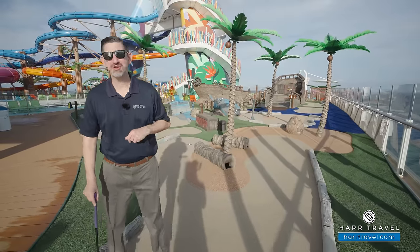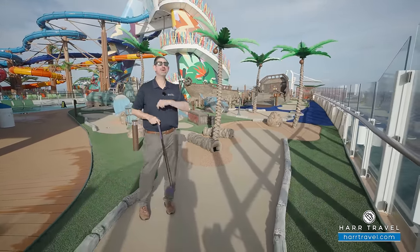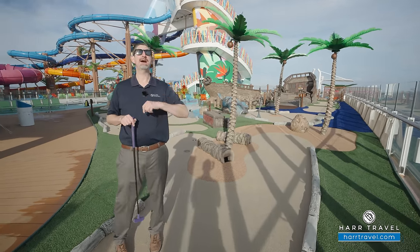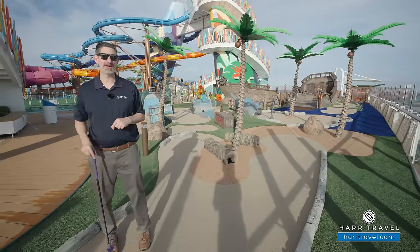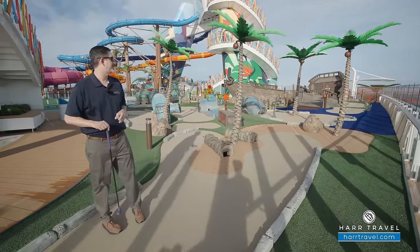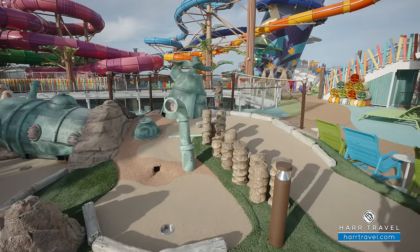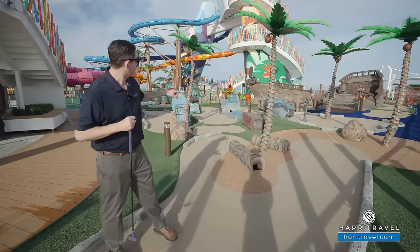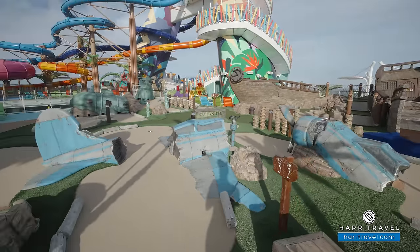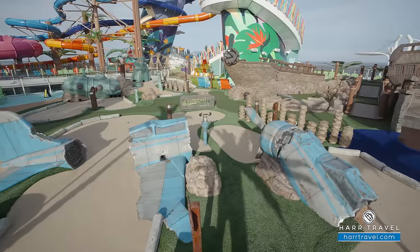Next up is miniature golf — a complimentary feature here on board. For me, Royal Caribbean and mini golf go way back — almost 30 years. Now my kiddos and I love to come up and play as well. You can play just about any time of day and night. Just behind me you can see the sunken ship, the submarine — it's really meant to be like a deserted island concept. There's even a plane, which harkens back to the old days of Coco Cay.